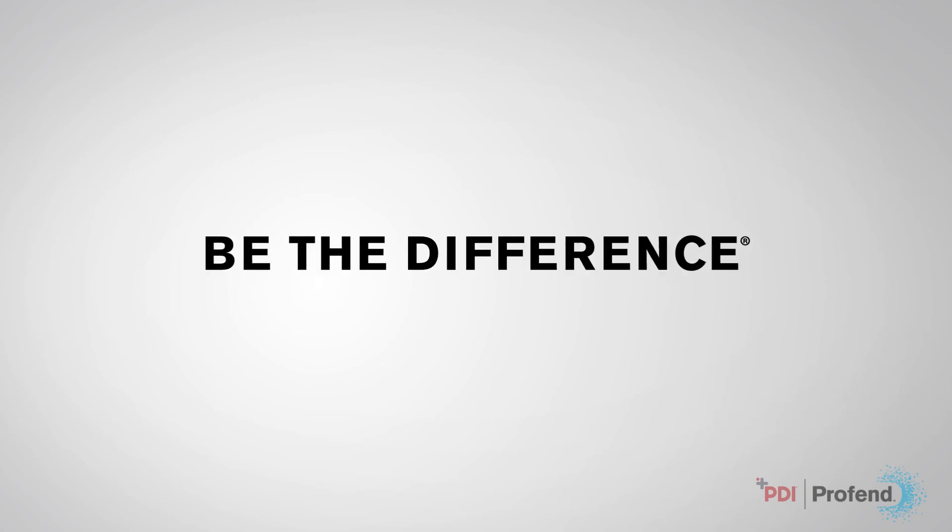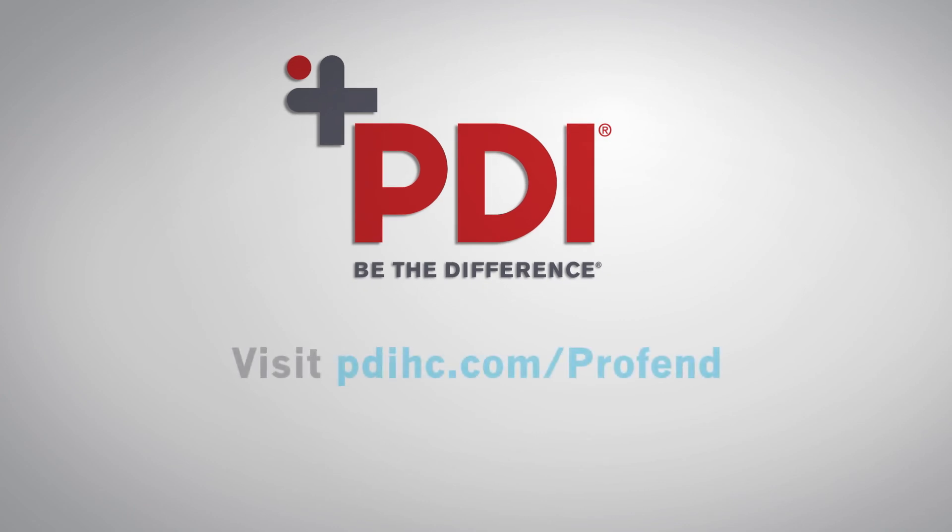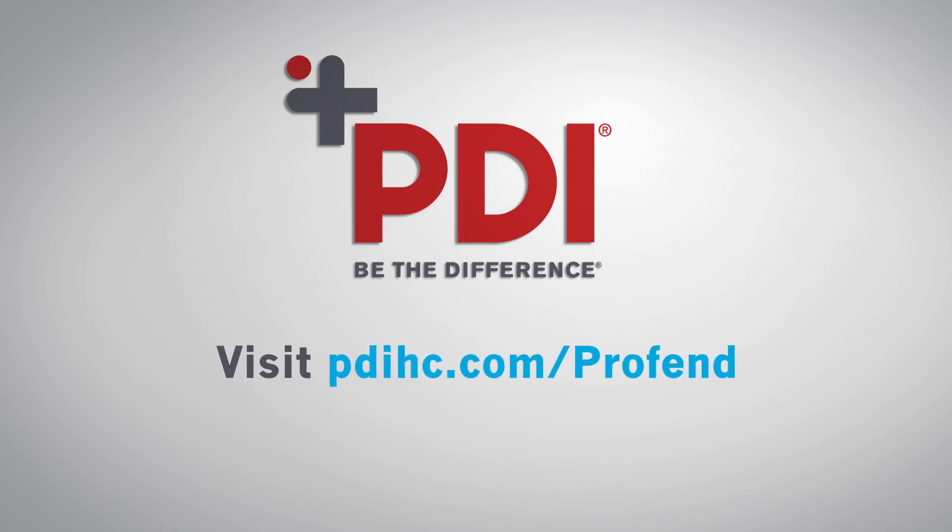Be the difference. Speak with your PDI sales representative or visit PDIHC.com/ProFend.